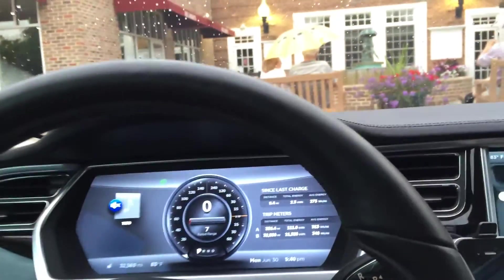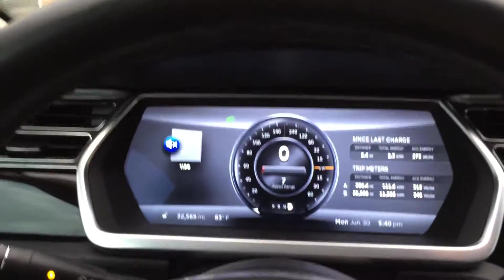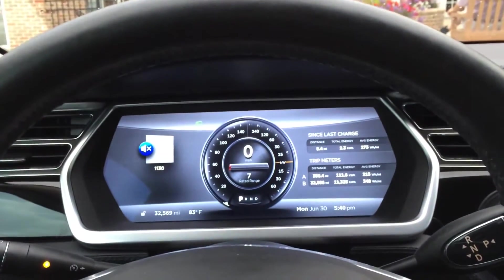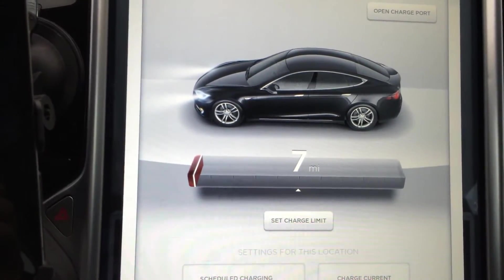This is a new one for me — I've never seen the battery go anywhere near this low without the current limiter kicking in.